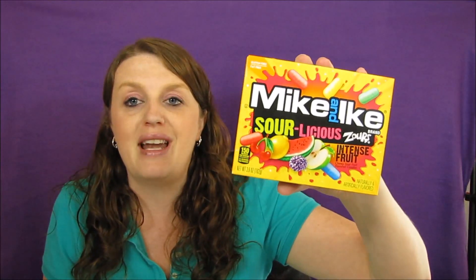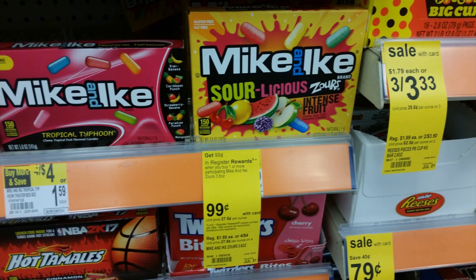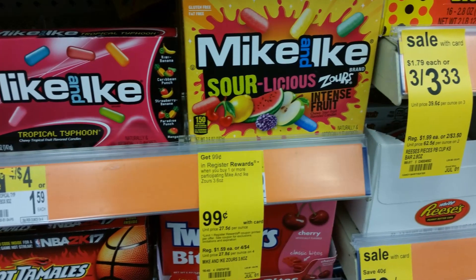The next freebie is the Mike and Ike's Sour-licious Zours Intense Fruit. It's on sale for 99 cents. Buy it and you get a 99-cent register reward. You can buy both the Black Forest gummies and Mike and Ike's in the same transaction — just do not use those register rewards to buy the same products again.